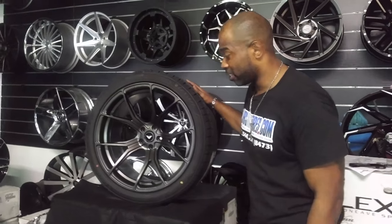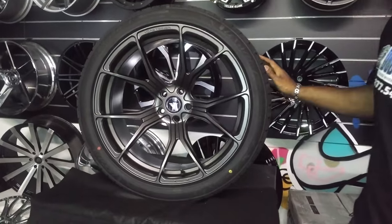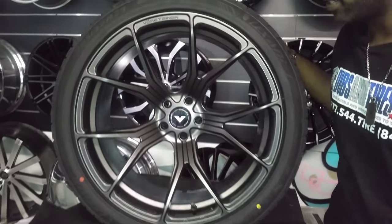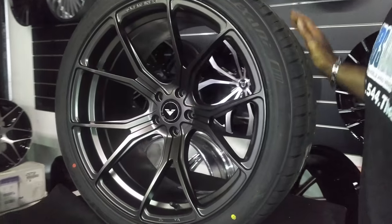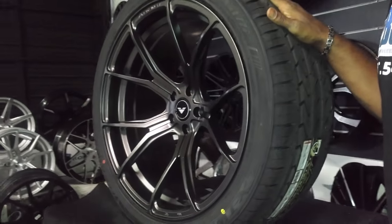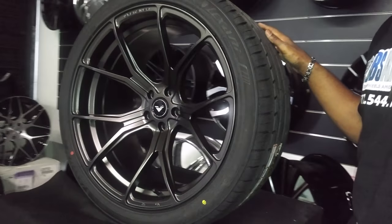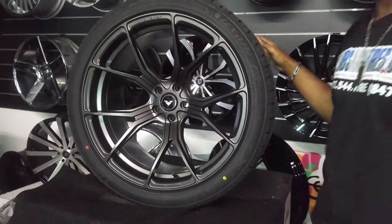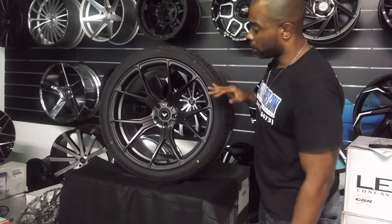Right now we're looking at the Boris Langer VFF 103. This is a 21x11 going on a BMW X6, in the matte graphite finish. Nice looking wheel — you can see how deep the concave is. This is a 21-inch, and if you're looking for a 21-inch wheel, which is not always the easiest thing to find, Boris Simon does carry a few styles in 21-inch. Great looking wheel.